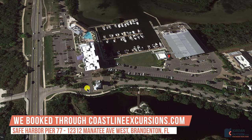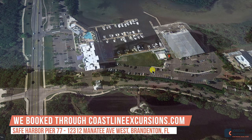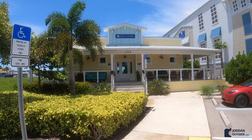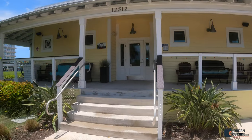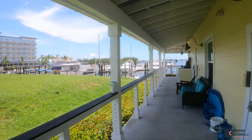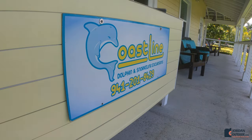We booked this through coastlineexcursions.com. We met up at Safe Harbor Pier 77 in Bradenton, Florida. There's a big parking lot. You'll walk up to the building, and if you go inside there are bathrooms, but you're going to go to the left to check in. You'll see the Coastline Dolphin and Snorkeling Excursions booth — that's where you check in.